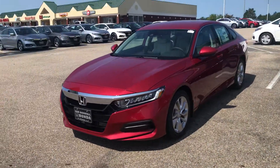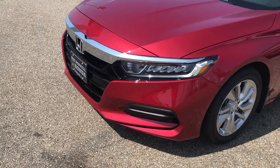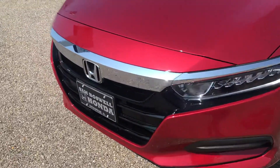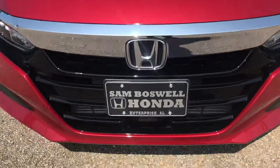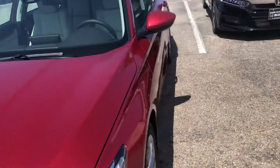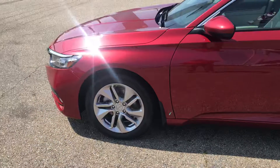We have several Hondas to choose from. Up front, this car does have your LED daytime running lights as well as your LED headlights. It's got your Honda Sensing, it's got your radar on the bottom there. If you walk around, we've got your good-looking alloy wheels.